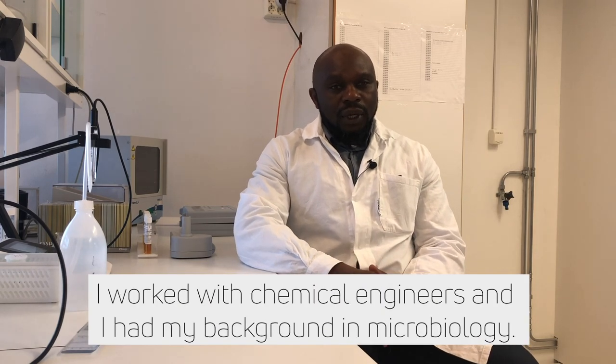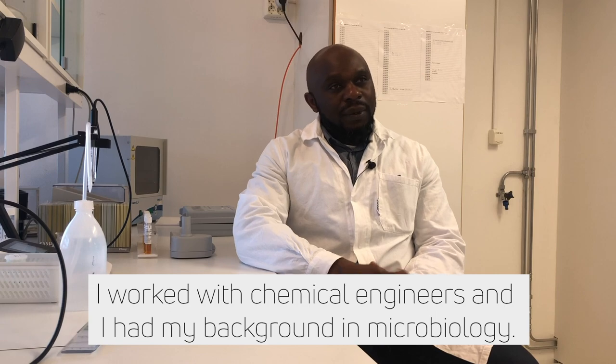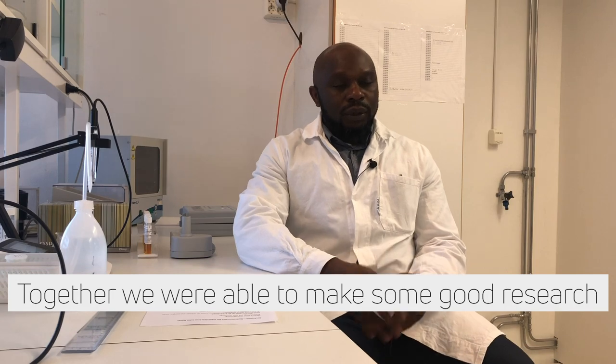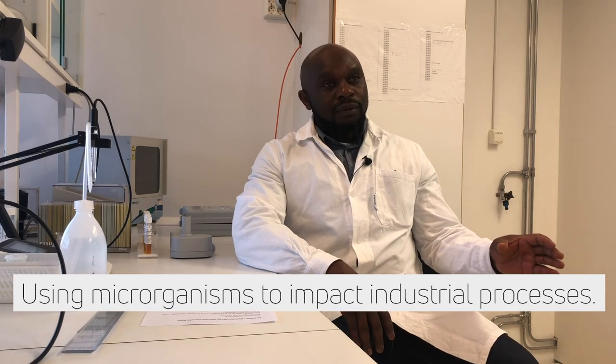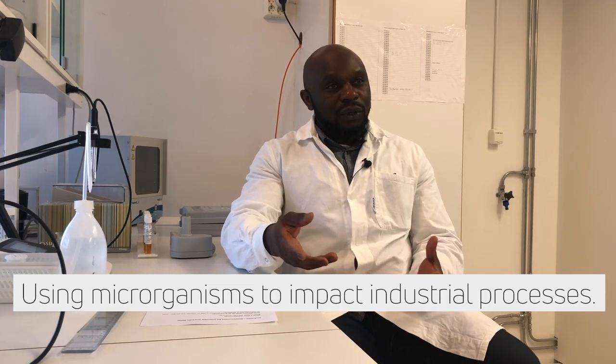I was working with chemical engineers. I had a background in microbiology, and together we were able to make some good research using microorganisms to impact industrial processes.